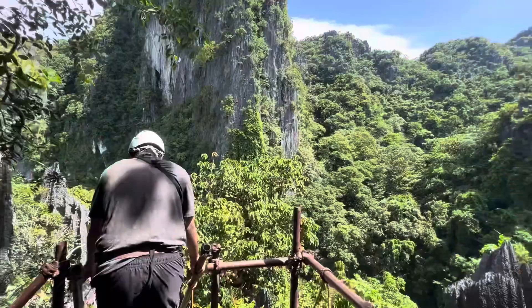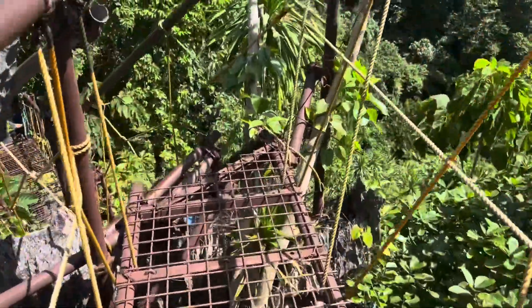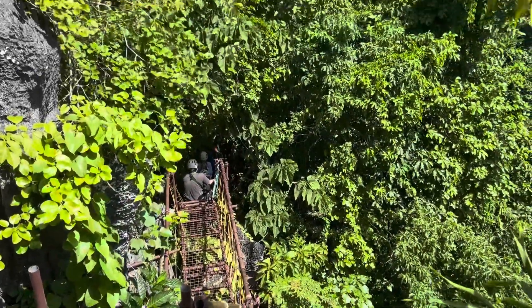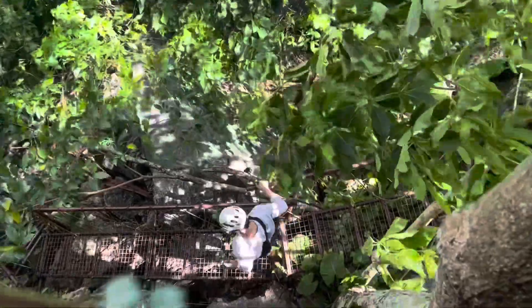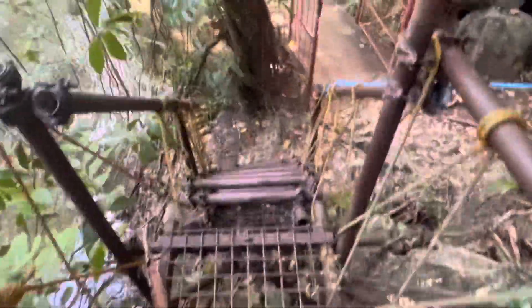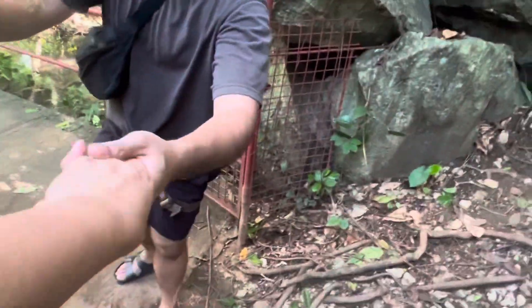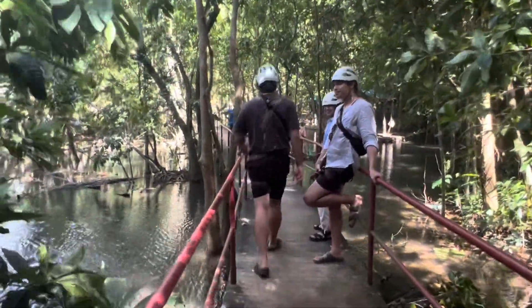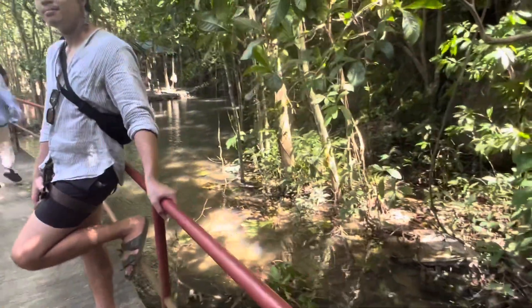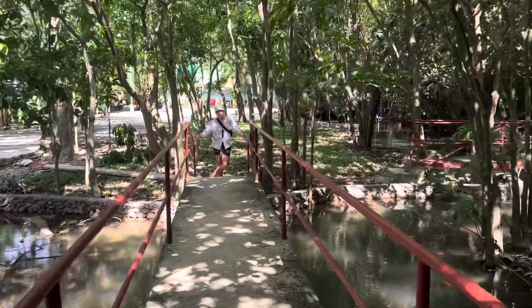The whole climb took us one hour plus, including the Dream Catcher walk, and that also includes photo-taking and sightseeing. At the end of the track, you will cross a swamp using the concrete bridge, and then cross the road — this is the end of the Canopy Walk.